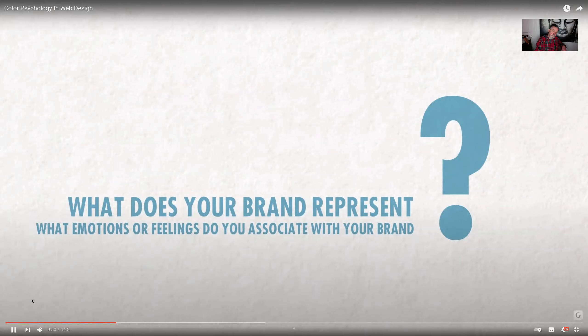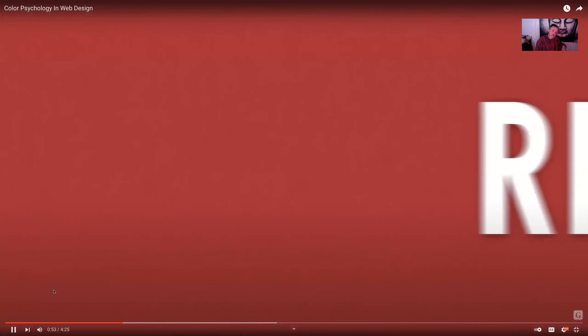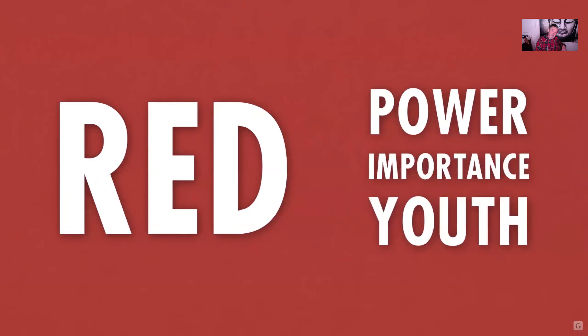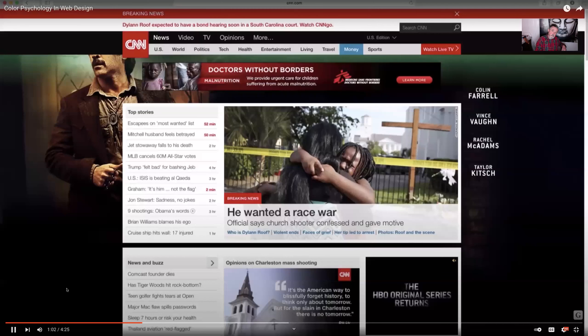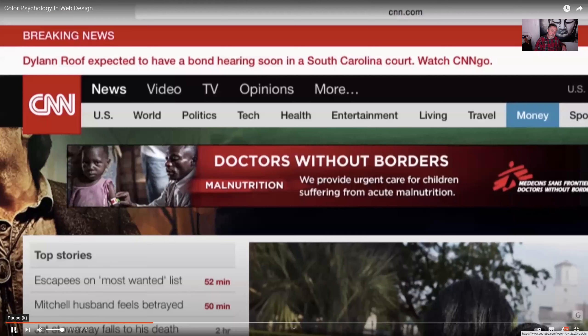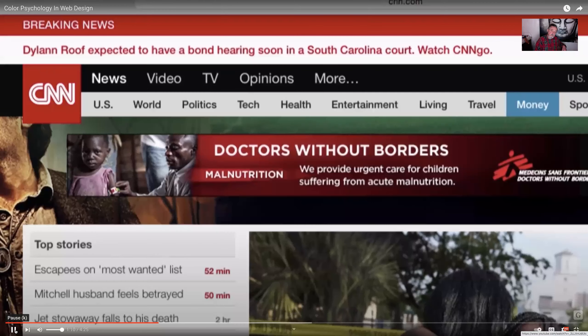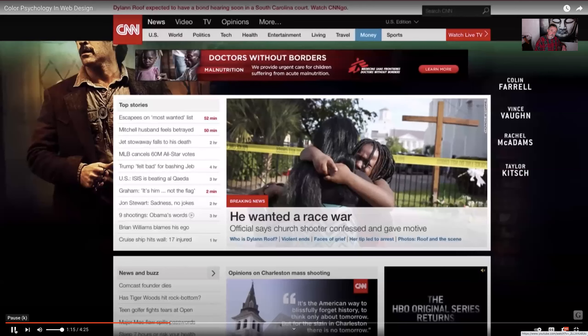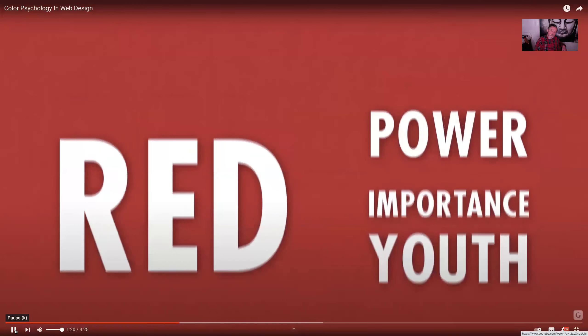Ask yourself: what does your brand represent? What emotions or feelings do you associate with it? Red is an extremely stimulating color — around the world, red is known as the color of energy. It attracts the most attention and often represents important notices and warnings. On CNN.com, they use red as an accent color. At the very top of the page they have a scrolling bar for breaking news, cleverly made red. They also use accented red for calls to action, drawing attention to buttons and making them more noticeable.